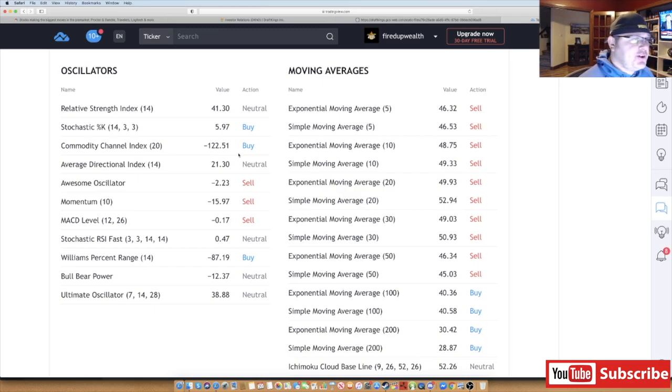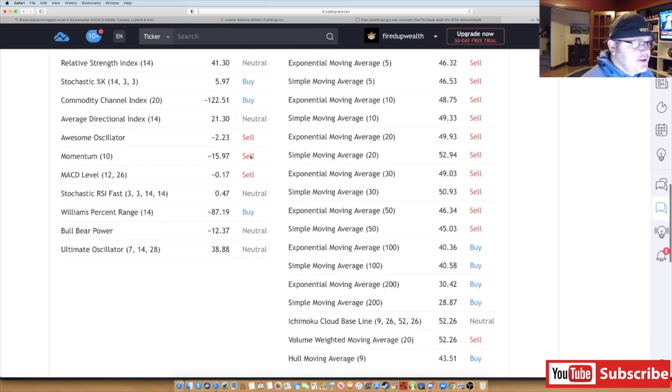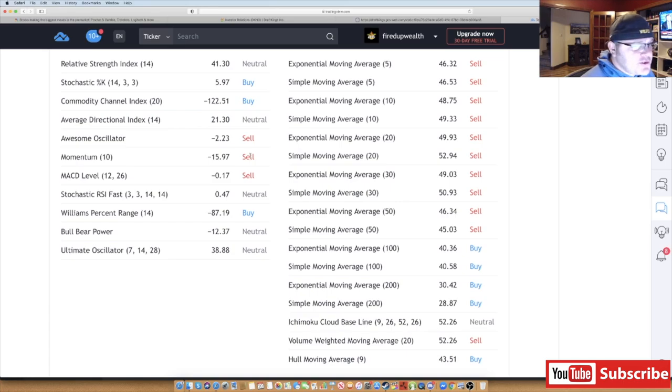DraftKings has some really strong partnerships — for a while it seemed like every day there was something new, like Michael Jordan joining the board. I want to show some slides because I think a lot of people don't completely understand what DraftKings does. They have an idea but don't truly understand the capabilities, the AI, and everything going on behind the hood. The moving averages — most of the short-term ones, the 5, 10, 30, even the 50 — are all showing sell. The MACD on the 12/26 is also a sell.